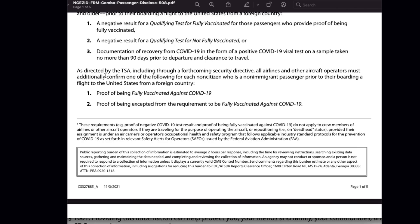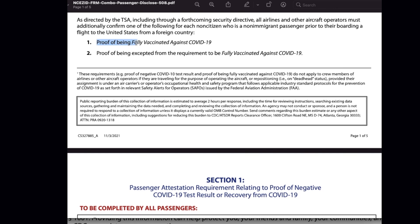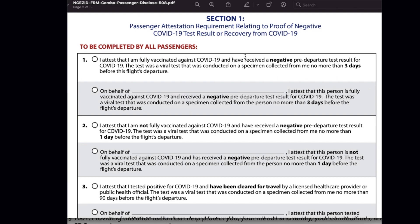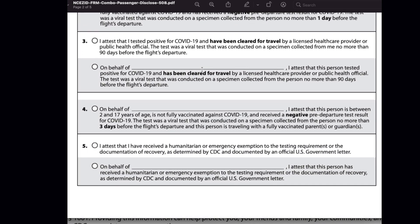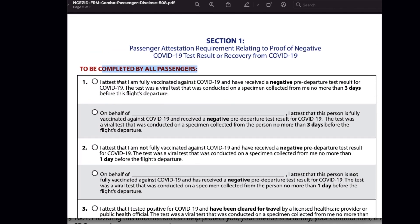Now let's see how to fill this attestation form. This attestation form has two sections: one is for fully vaccinated individuals, and the second section is for individuals who are not fully vaccinated but are traveling under the exception criteria. When it comes to Section 1, this section should be filled by all passengers and has five options — read it completely and choose the one option applicable to you.